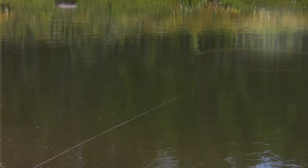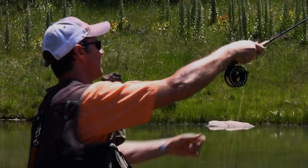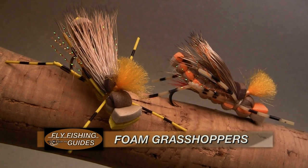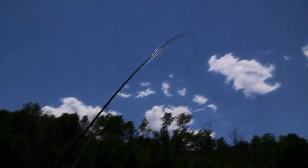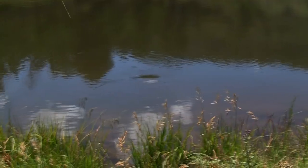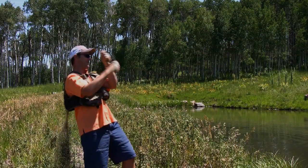Now look to the top right of the frame and you'll see a big fish rise. Mike decides to cast just to the left, and it won't be long before there's a big fish on a dry fly. It's a big boy — Mike may need some help netting this one.